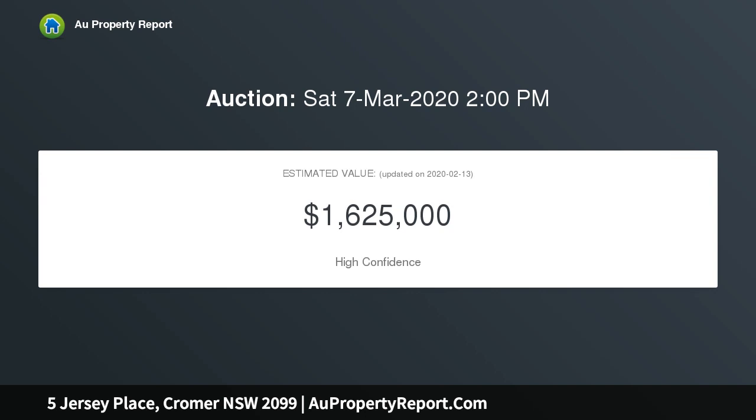Featured in an edition of Australian 25 Beautiful Homes, this residence provides a unique platform to craft a tranquil lifestyle in the dynamic Northern Beaches precinct.